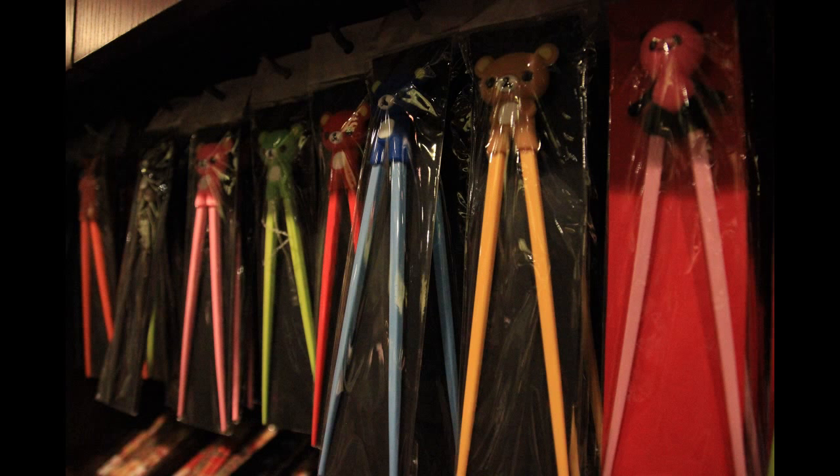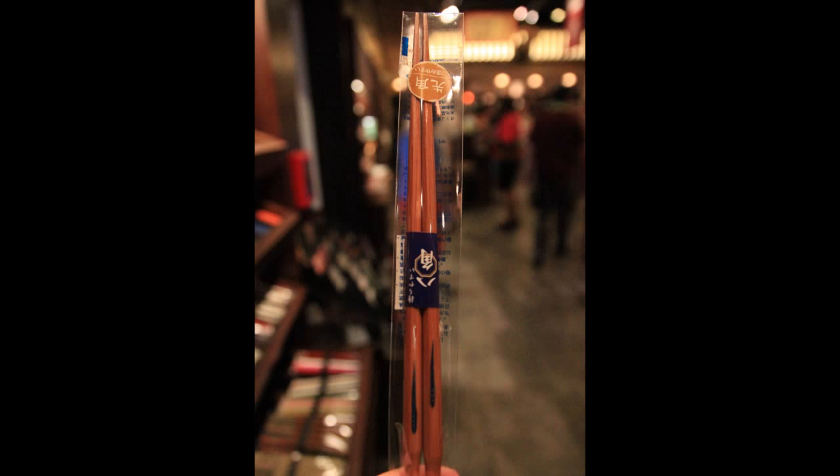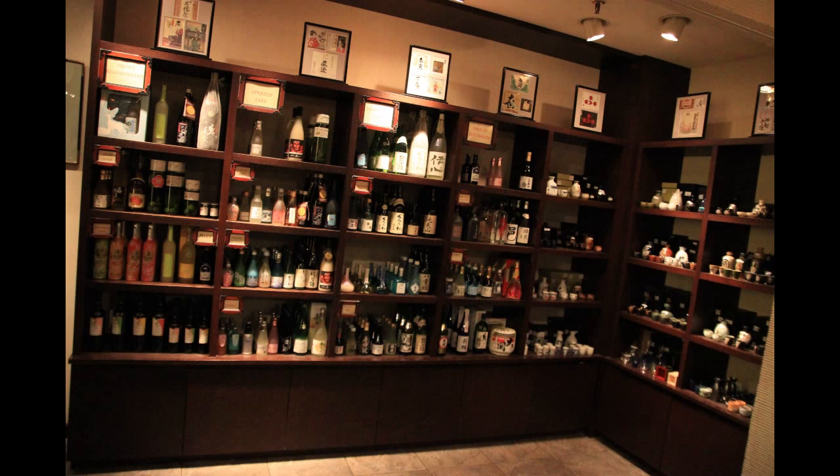They have a whole mess of Japanese chopsticks. Not your traditional chopsticks — well, they do have those, but I think these are more aimed for kids who may not know how to use chopsticks quite yet. Here's a close-up of one of my favorite sets. They have probably hundreds, maybe even thousands of different varieties of chopsticks here. They also have a whole sake and wine section over here by the checkout counter.